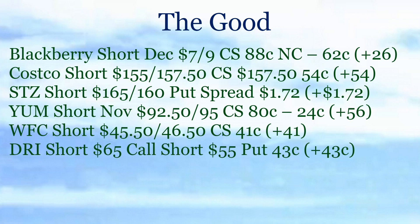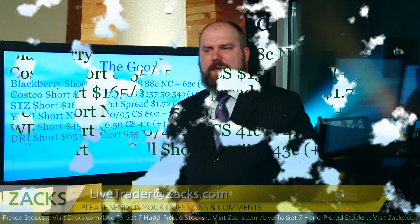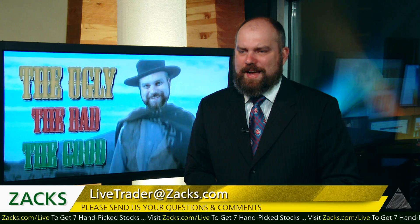Darden — I know this one had a couple of you nervous. We were short the $65 call and short the $55 put — essentially a strangle. We put 43 cents in our pocket and Darden is trading down at $63 today. That's going to expire tomorrow, so we should get all of that if it works out. So if there are any other trades I forgot — shoot me an email at livetrader@zax.com.